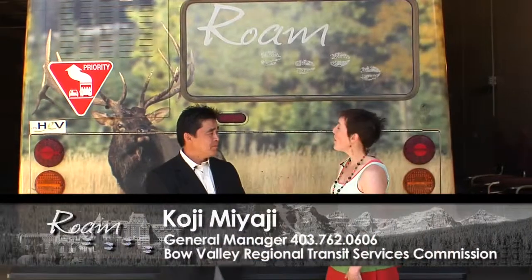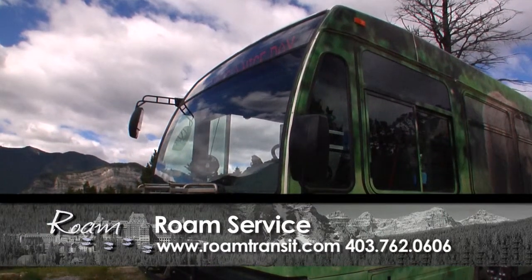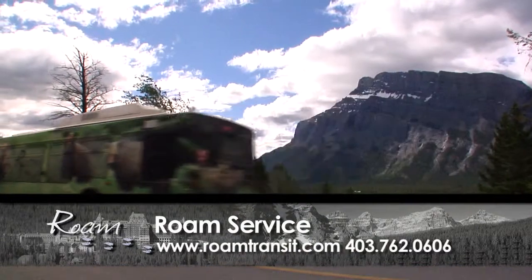So Koji, what makes your buses so special? Well, we're very proud of the fact that all our buses are biodiesel electric hybrids — very environmentally friendly, low emission, and very quiet.